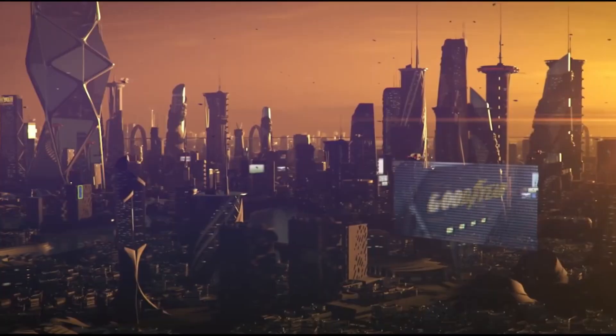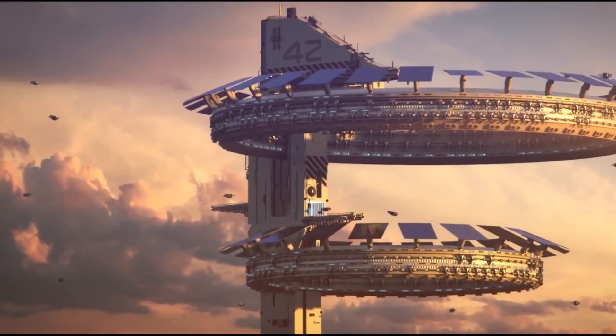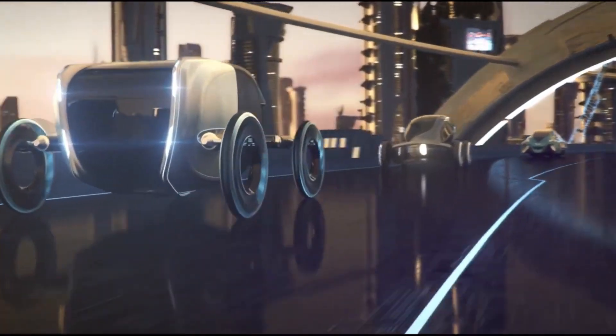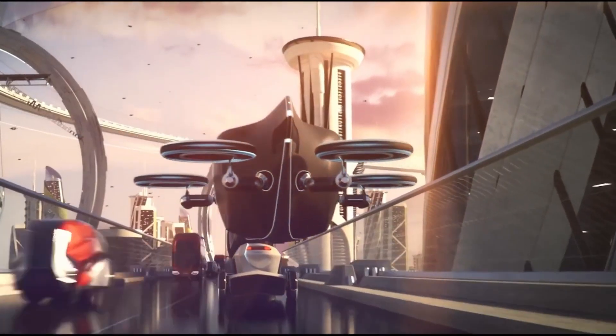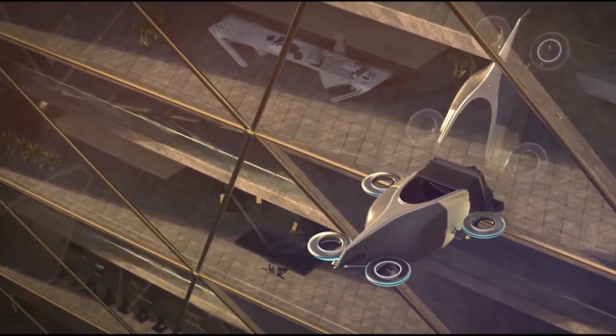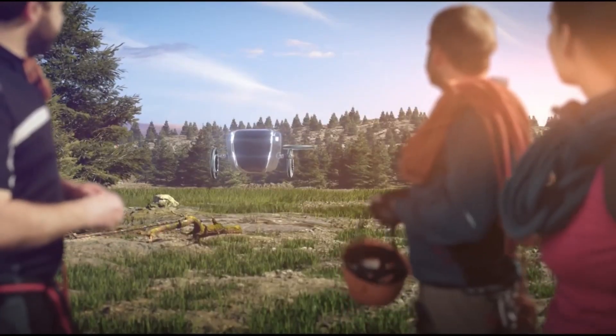The Aero utilizes magnetic force for frictionless spinning and optical sensors to monitor tire conditions and surroundings. Equipped with an artificial intelligence processor, it communicates with other vehicles and infrastructure, adapting to various transportation modes.